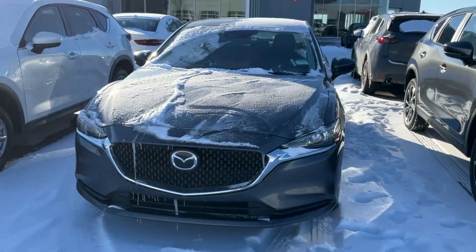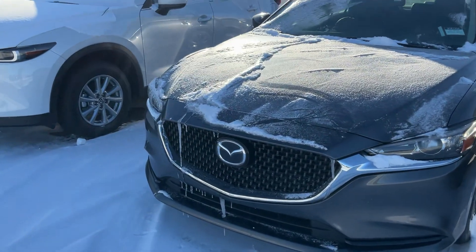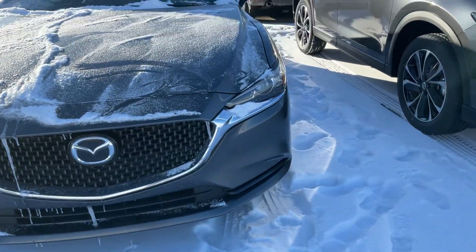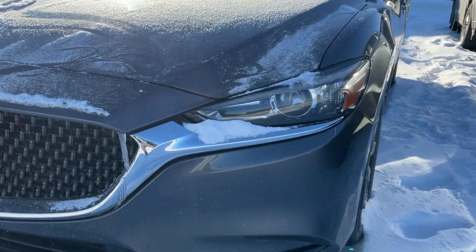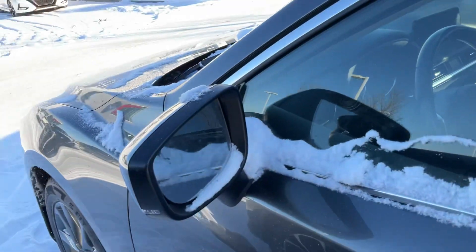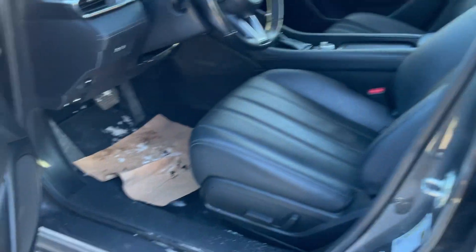Have a look at this — it's a beautiful vehicle and it has a lot of features. In the front you have Mazda radar cruise control and lane keep assist. Here you have beautiful automatic headlights, alloy wheels, keyless entry, and blind spot monitoring with rear cross traffic alert.